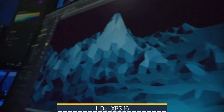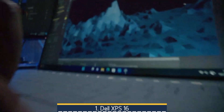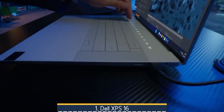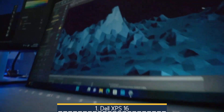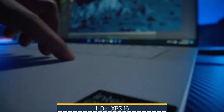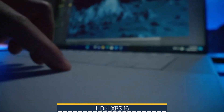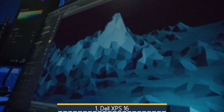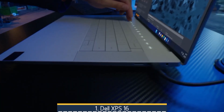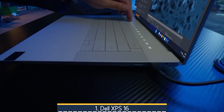Finally, at number 1 we have the Dell XPS 16. It blends a striking 16.3-inch 4K OLED or Full HD infinity-edge display with a luxurious CNC-machined aluminum chassis and Gorilla Glass deck, delivering premium durability and a minimalist aesthetic. Under the hood, it packs Intel's next-gen Core Ultra, up to NVIDIA RTX 40-series discrete graphics, up to 64GB LPDDR5X RAM, and 4TB SSD storage, making it more than capable of handling heavy CAD tasks, simulations, and content creation. Extras include a Full HD webcam, Wi-Fi 7, Thunderbolt 4, quad speakers tuned by Waves, and an innovative invisible haptic touchpad with capacitive function row including a Copilot key.